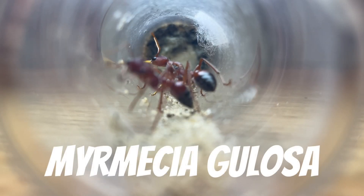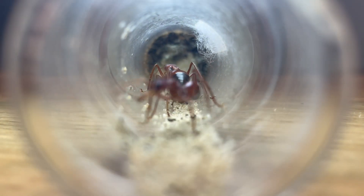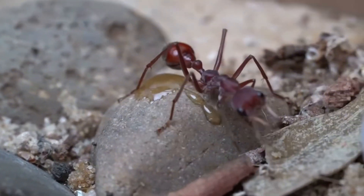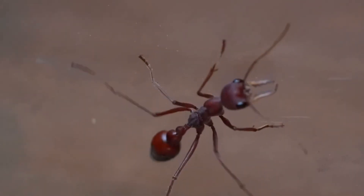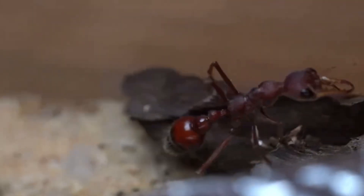Here is our stunning Myrmecia golosa colony. This colony is doing really well, having one worker and 10 large larvae which have begun to pupate, which is very exciting. This colony is very interesting, as the queen and worker periodically take turns to leave the test tube and forage for insects for their voracious larvae.